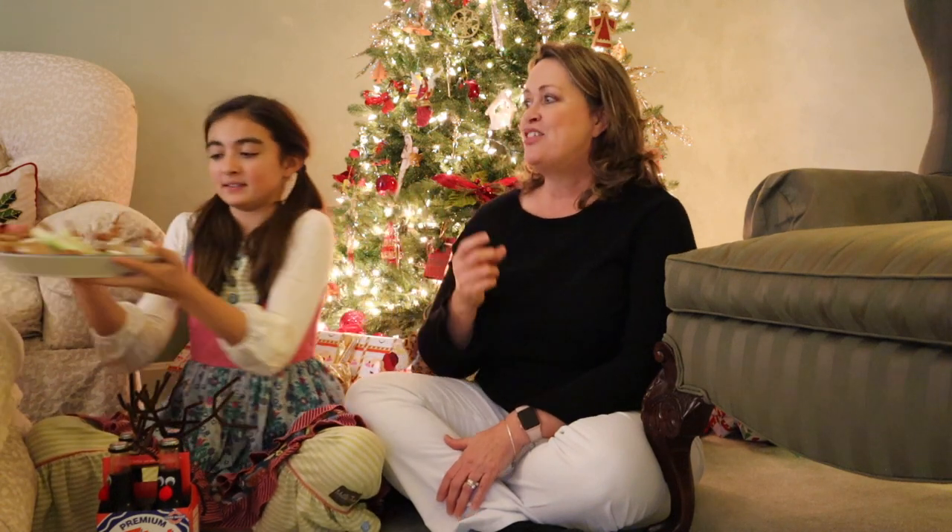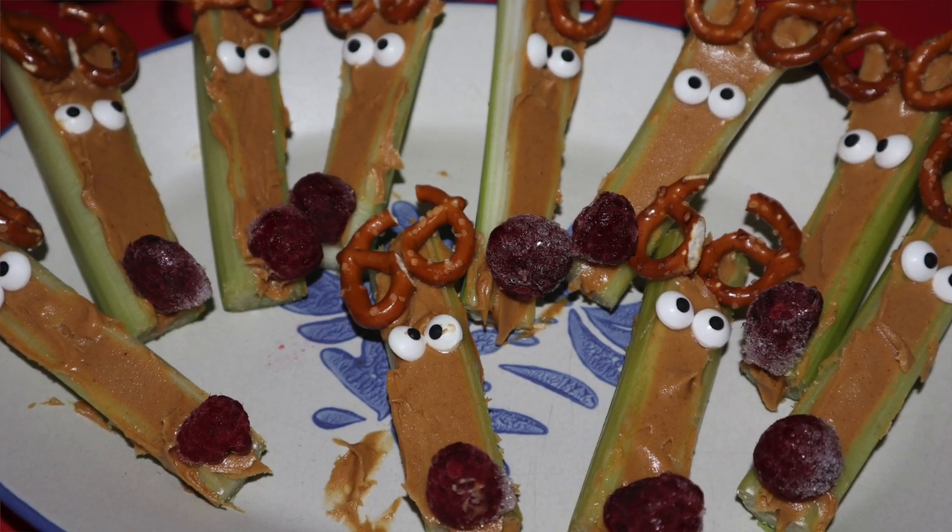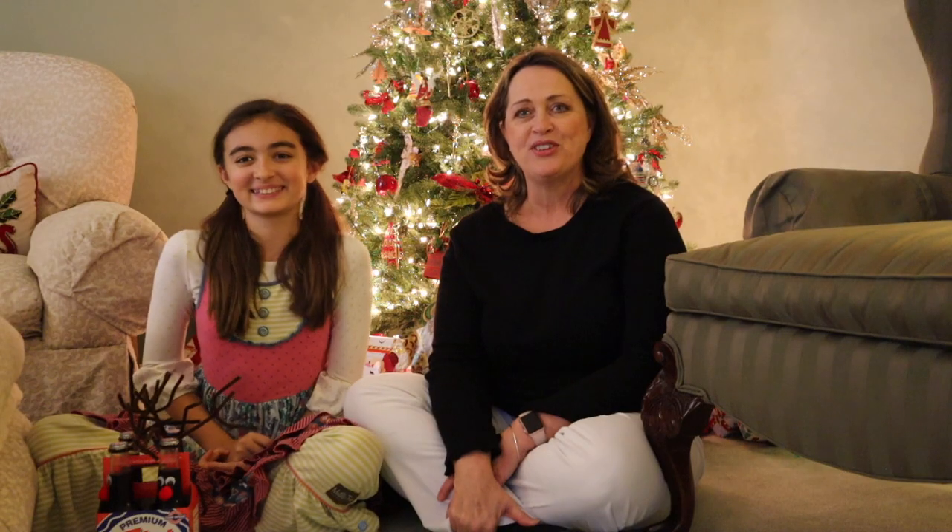Madison came over to help me get ready for this and we've had a lot of fun making all kinds of things. Right now we just started working on these — they're little celery with peanut butter and they have little antler pretzels and candy eyes. We're waiting for Sarah to come; she's going to bring us little raspberries to put at the bottom for his nose, so we'll show you a picture of that.